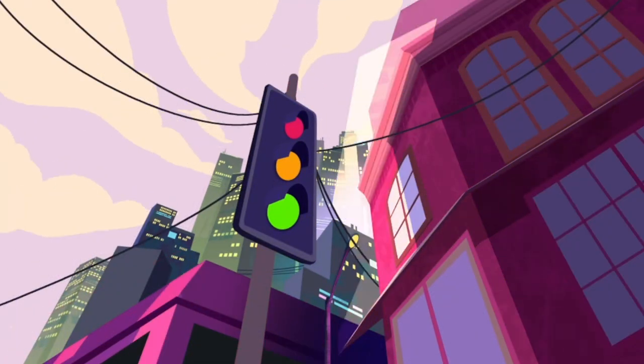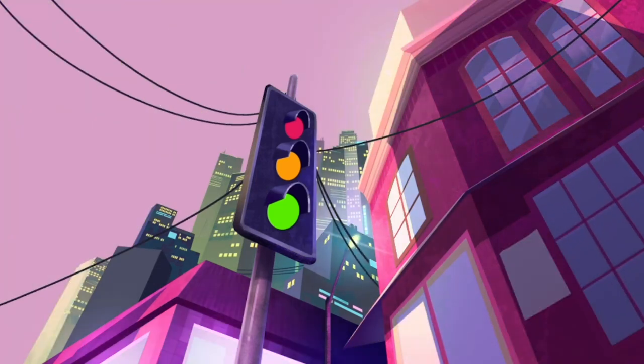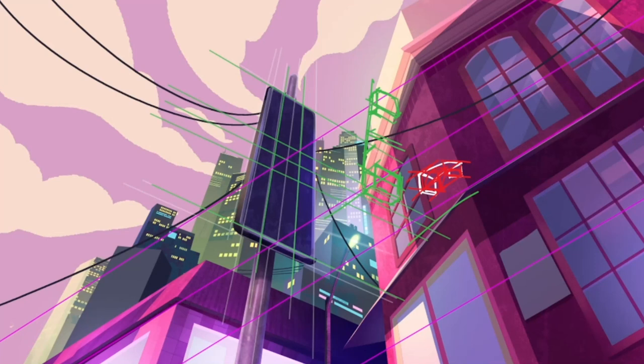In episode 2, we start in one part of the city and end in another. That progression is shown in the colours and angles of the backgrounds.